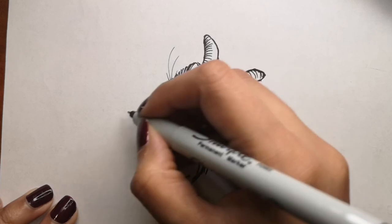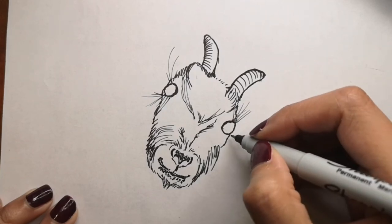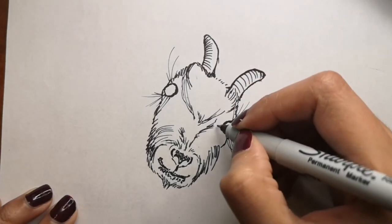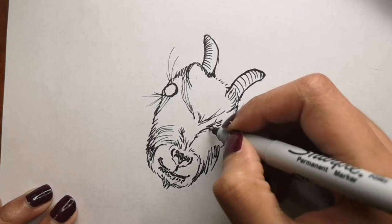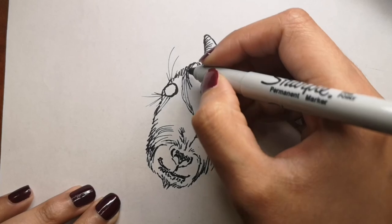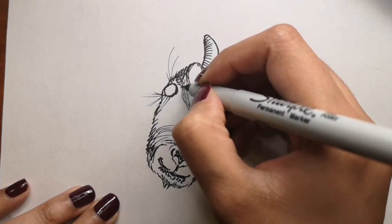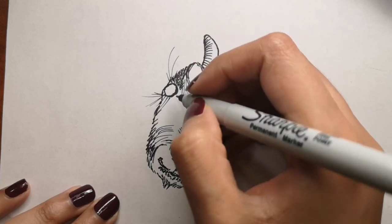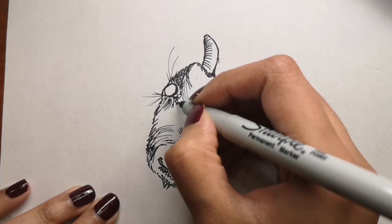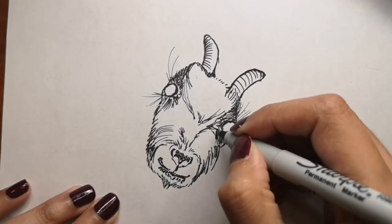Goats have a rectangular pupil. This shape allows them to have a wider field of vision than humans and other animals with circular pupils. I believe sheep have the same thing. They can see 320 to 340 degrees around them without having to move — very useful for avoiding predators. However, goats have to move their head to look up or down due to the rectangular pupil shape. There's a very clear close-up picture of a goat face on the website so you can really see what the rectangular pupil looks like.